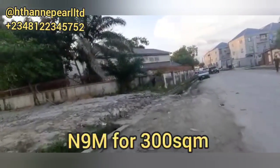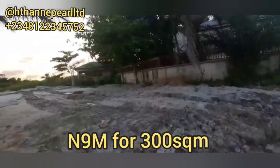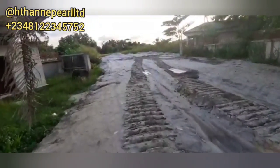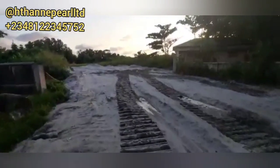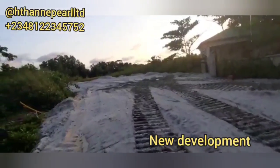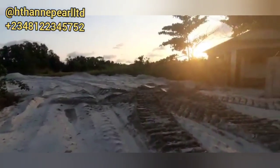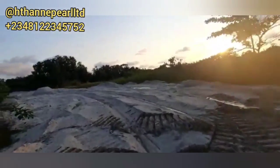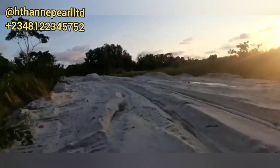This is the entrance to Phase 2 of Genesis Court. You can see work is in progress — seriously, work is in progress. You also have neighbors around already.